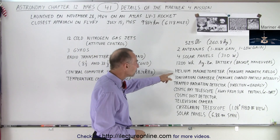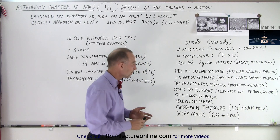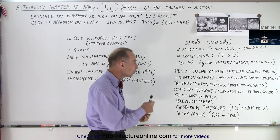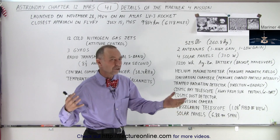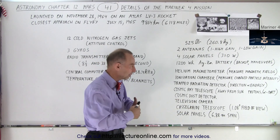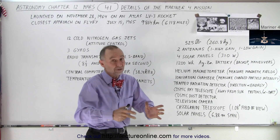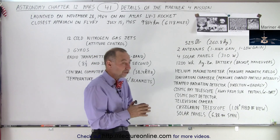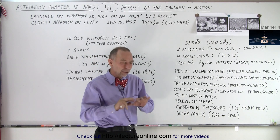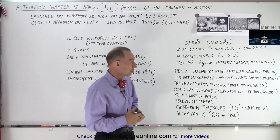There was a helium magnetometer, which measures magnetic fields — interplanetary magnetic fields as well as Mars. As they flew towards Mars, they continuously measured the magnetic fields, and as they got close to Mars, if Mars had a magnetic field, they should have been able to detect it. Since Mars does not have a magnetic field and only has surface magnetism, the measurement opportunity was limited.